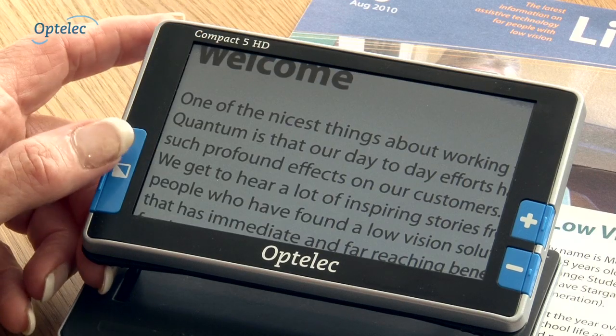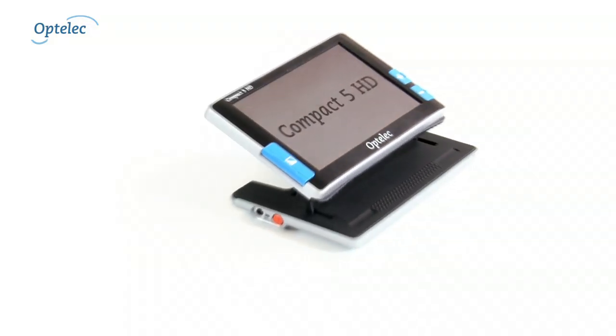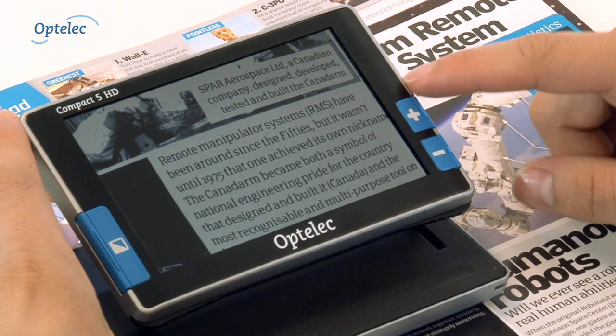For instance, you can adjust the screen's colors. The Compact 5 HD stands out when compared to magnifying glasses or other handheld electronic magnifiers because of its zoom function.